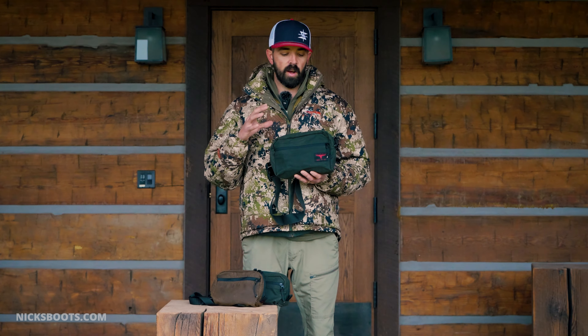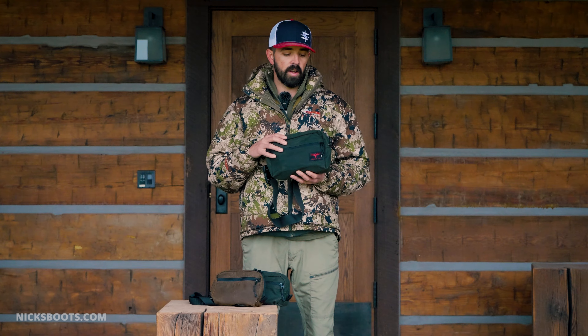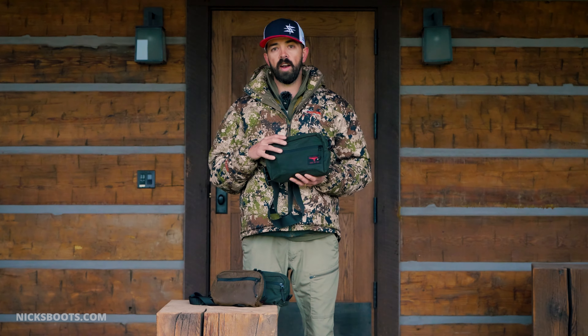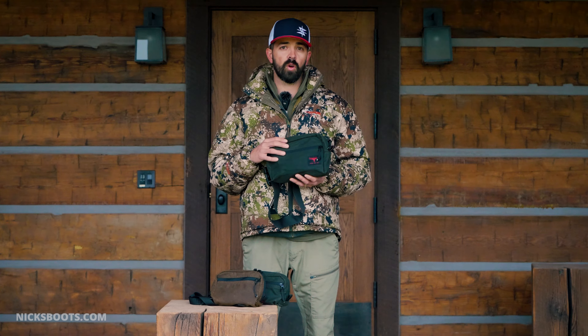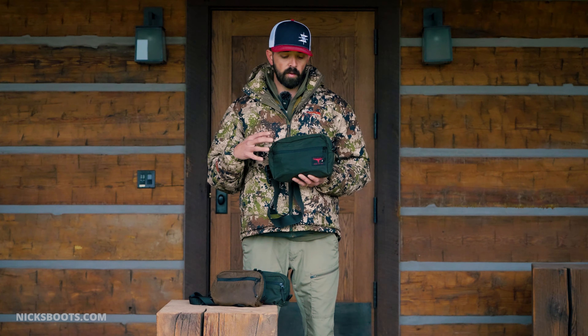Hey guys, this is Tate Doolittle from NYX Boots. Excited to be launching three new products today. These are products we've been working on over the last month or so with Josh Wee at Paladin 33 out of Bend, Oregon. These are going to be our belt bags and a Dopp kit.